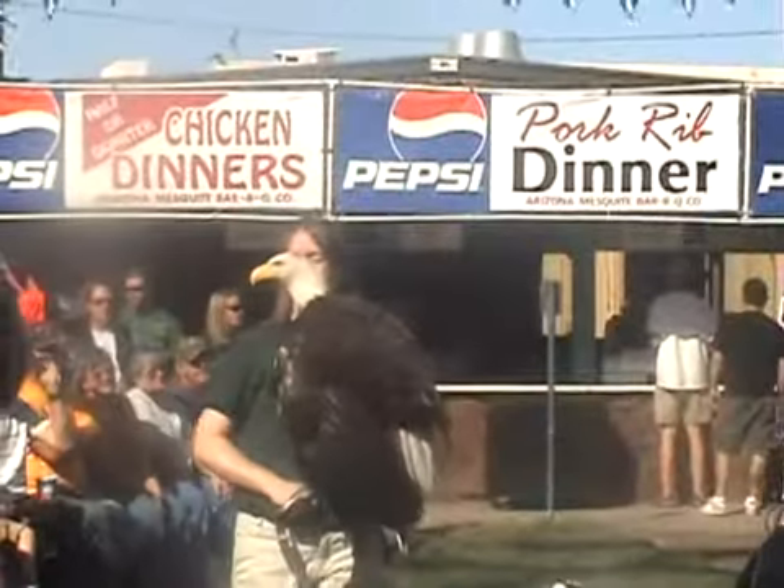What you're looking at are two bald eagles. Of course, they look very different. The one to my left, your right.